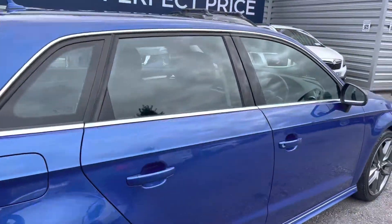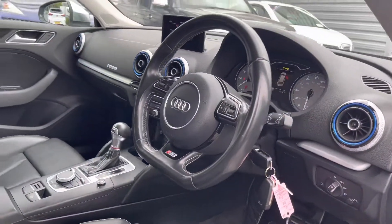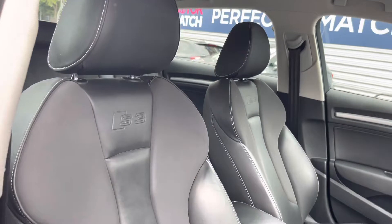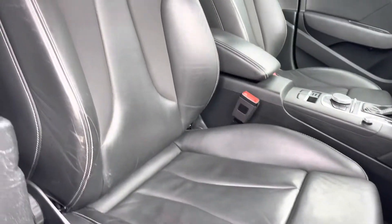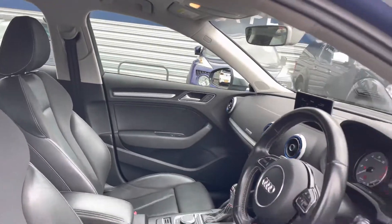Moving around now, let's go ahead and take a look inside up front. You do have your leather multifunction flat bottom S3 branded steering wheel. Moving to your front seats, the S3 badging is embossed in. You do have plenty of adjustment in the driver's seat so you can easily find the perfect driving position and be sure you're comfortable. There's an armrest in the centre as well so you can travel comfortably and even store things away in there.